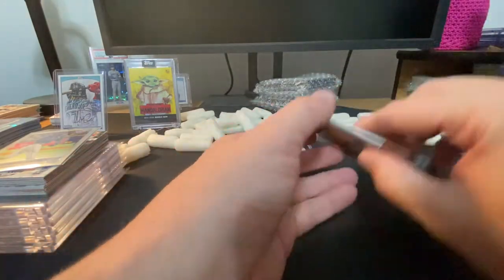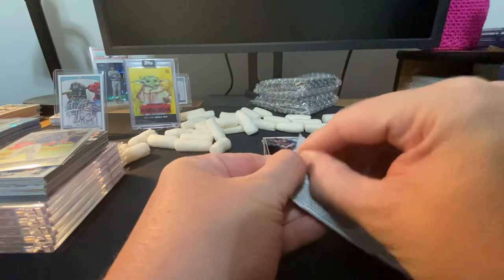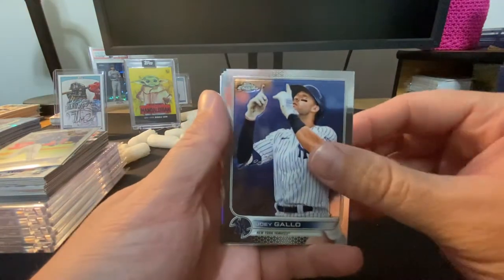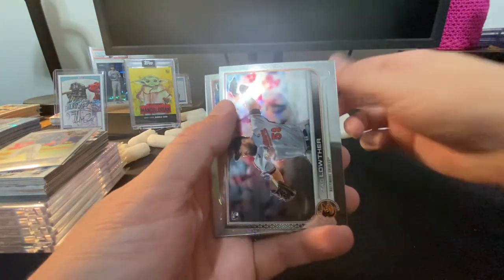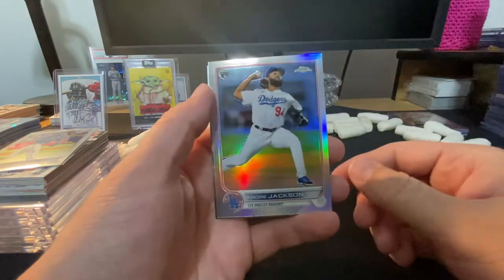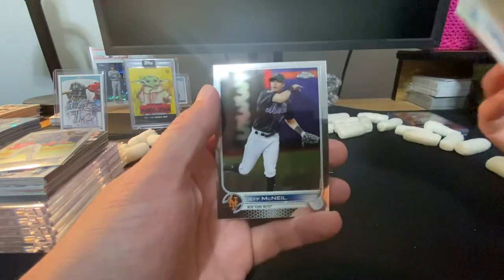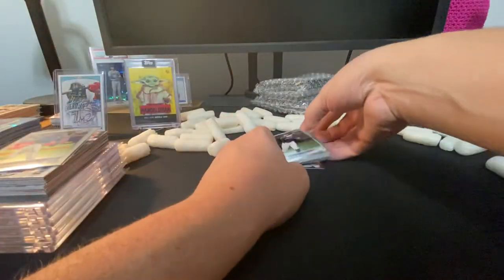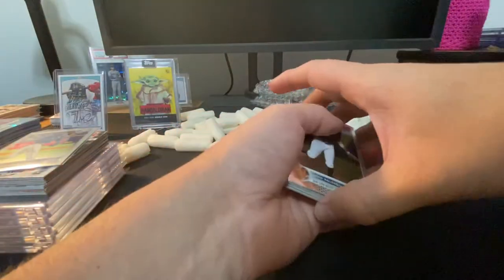Schwarbs, Joey Gallo — it's a refractor — and Jeff McNeil. So I think that was a win.